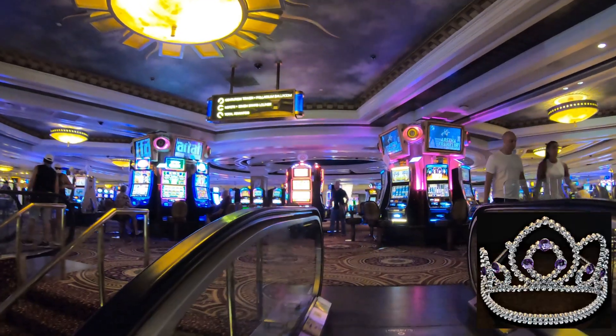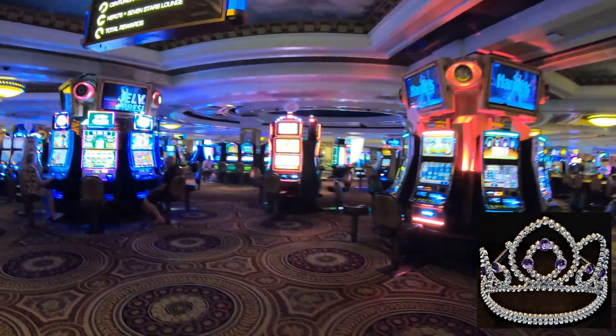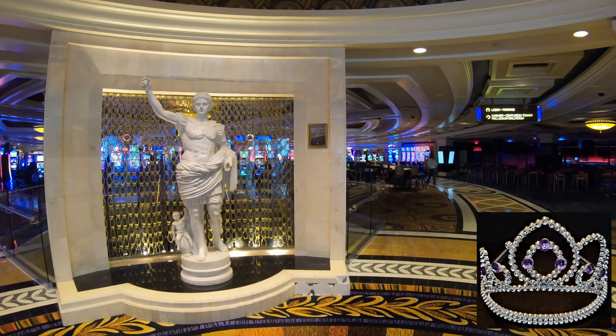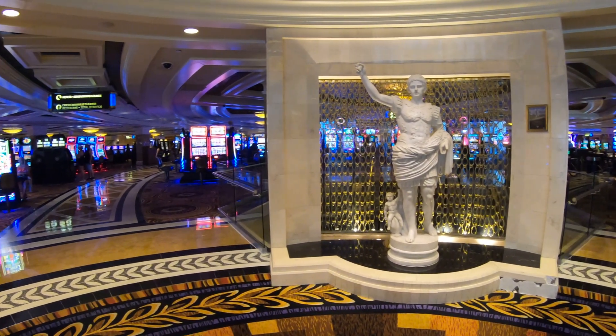This is Clarice, the Miss America Crown — she's hidden in all my Atlantic City videos. Sometimes she's easy to spot and other times she can be quite elusive. If you spot her, leave a comment below with the timestamp where you found her, and you'll get a shout out on an upcoming video.